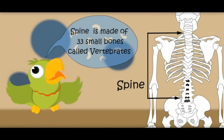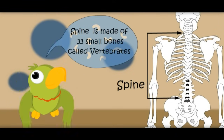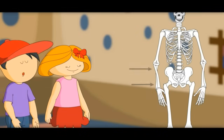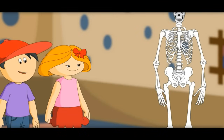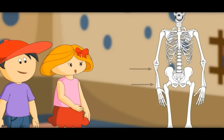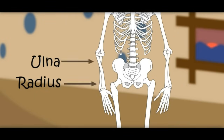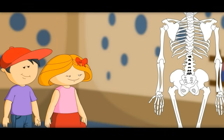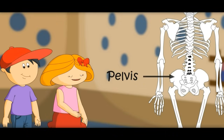The spine is made of 33 small bones called vertebrae. Which bone is this? There are two more big bones in the arm — these are called ulna and radius. This is called the pelvis. It protects the bladder and uterus.